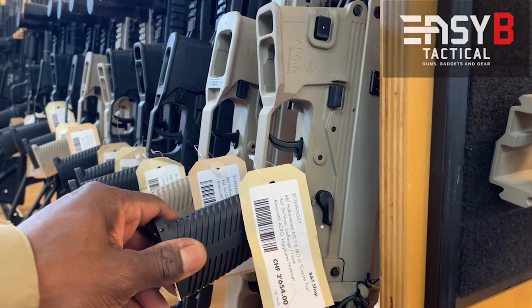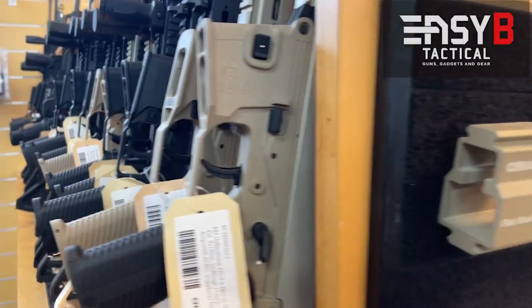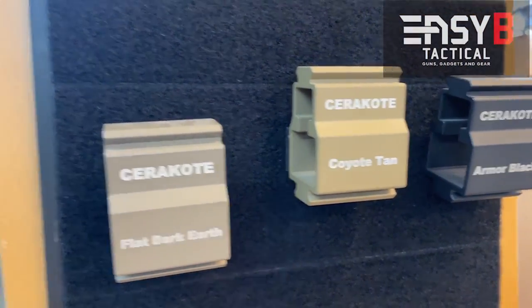Series of APC9 in all kinds of colors like Dark, Coyote, Armor Black.